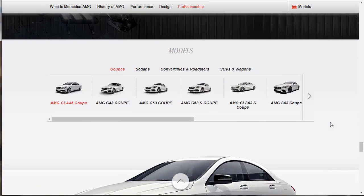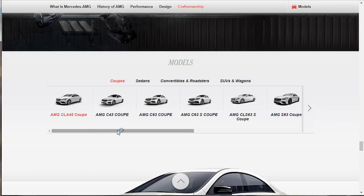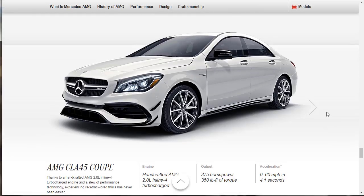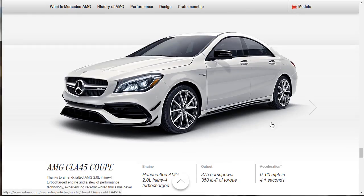Models — we made it! First up is the AMG CLA 45 Coupe. Thanks to a handcrafted 2-liter turbo — 375 horsepower and 350 pound-feet of torque, zero to 60 in 4.1 seconds. This is not even that expensive of a car. I like this thing a lot. Wow — they are throwing down, offering a master class on how it's done. Turbocharged engine, a slew of performance technology, racetrack-bred thrills — has never been easier to access.